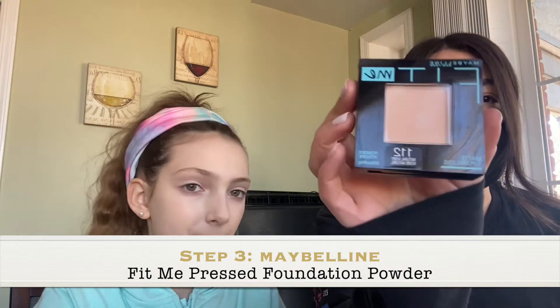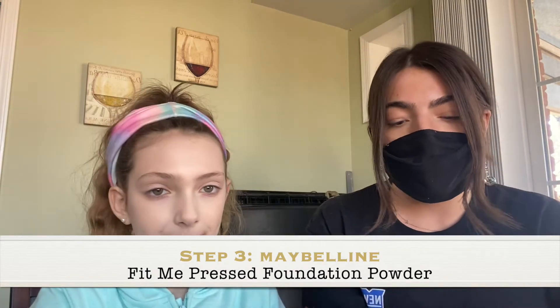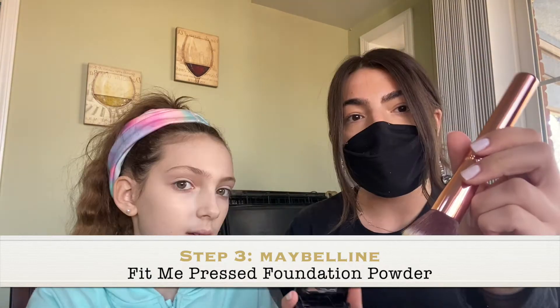I'm using the Maybelline Fit Me, but again you can use whatever powder you have. It comes with a sponge too, but I prefer brushes. I'm just going to put a little bit — enough so her face isn't super shiny, because on stage you really don't want to be shiny.